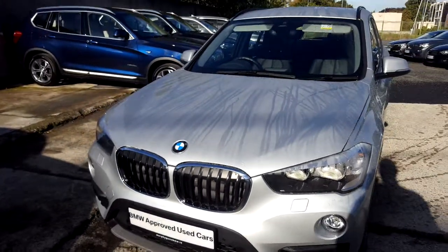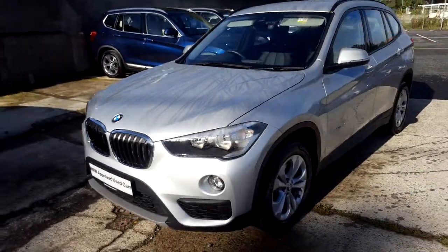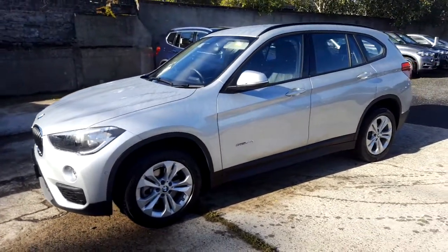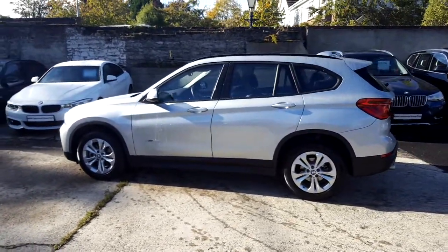Hello and welcome to Murphy & Gun BMW. My name is Corbyn and I'm going to show you around the X1. It's a premium selection 2017 X1 S-Drive 1.8D SE, in Glacier Silver with a black Dakota leather interior.